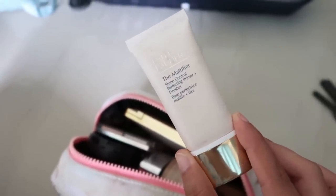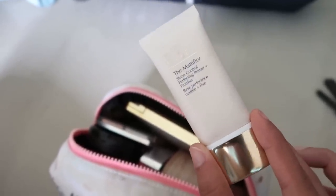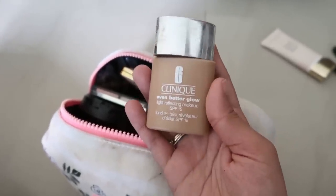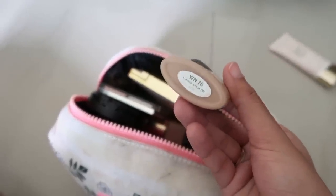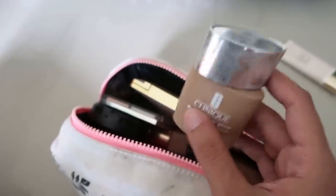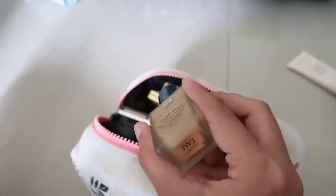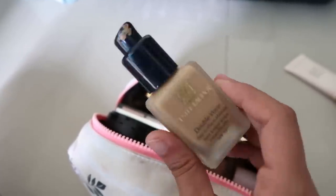I carried the Clinique Even Better Glow Foundation — very light and perfect for everyday. It's in the shade Toasted Wheat, which is my perfect shade when I'm sun-kissed; great for the beach, not too heavy. I also have the Estée Lauder Double Wear Foundation in Cashew — I had to wait to use this again as it's a bit too light now that I'm tanned.